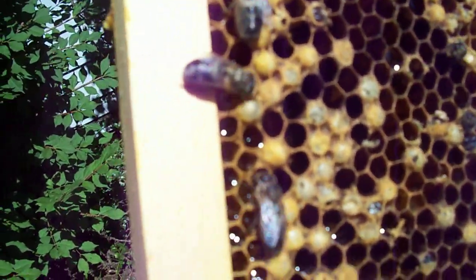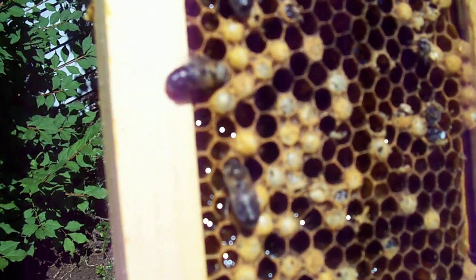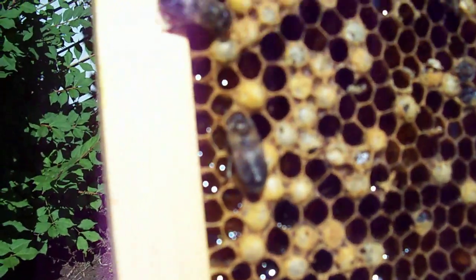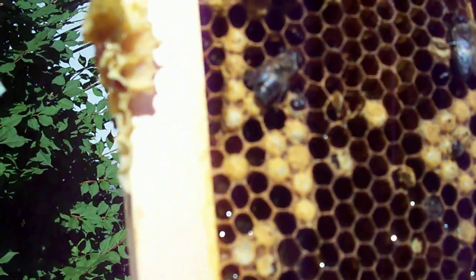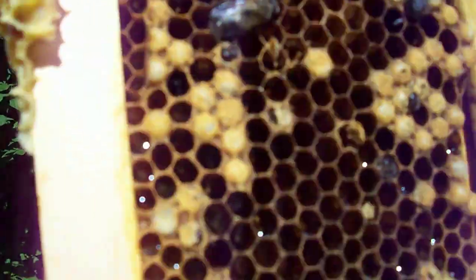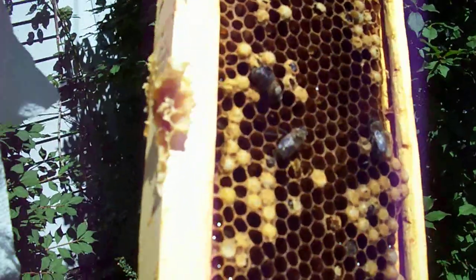Drones — unfortunately for the male bee — here in September they start to get kicked out of the hive. They're not allowed to stay because they don't forage. All they do is eat and are available for fertilizing queens, and this time of year the hive usually takes them and kicks them out. That's another installment from Redbrook Farm in Scarborough, Maine.